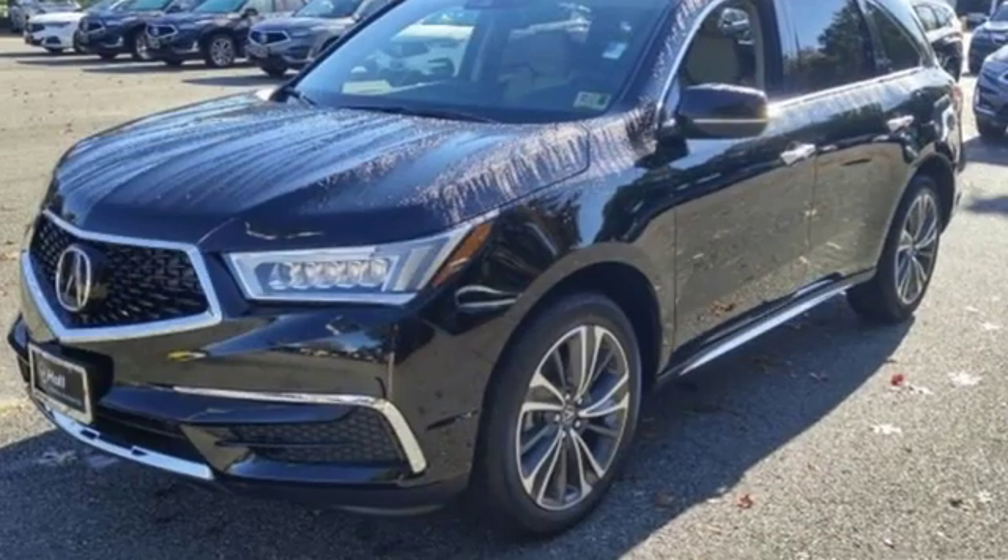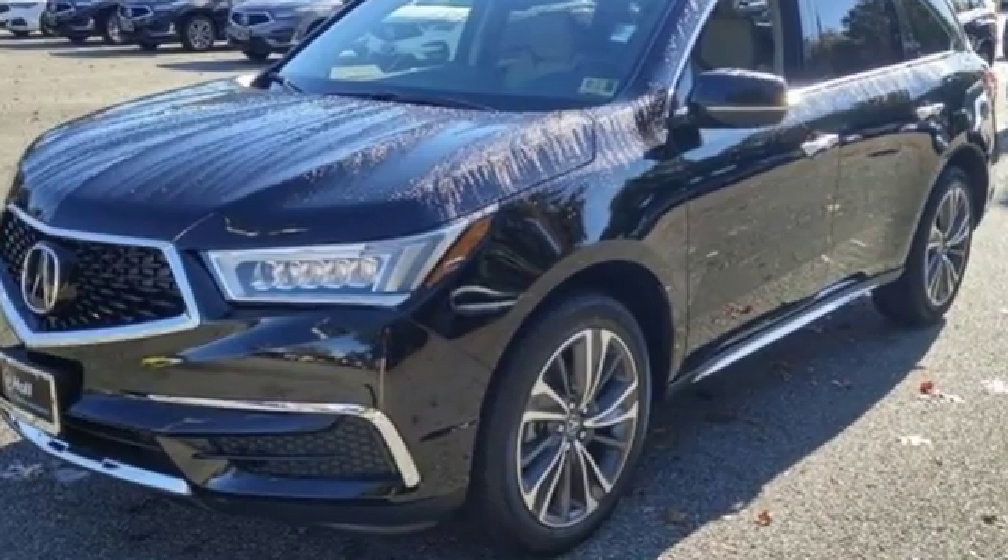Luxury performance Acura. You'll never know until you try. Test drive it today.